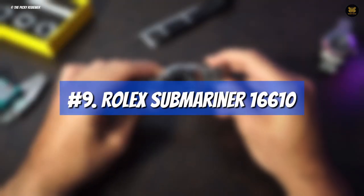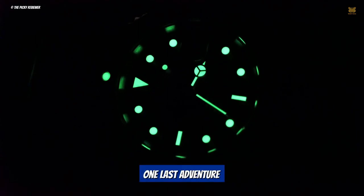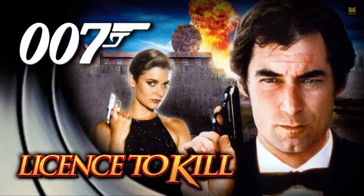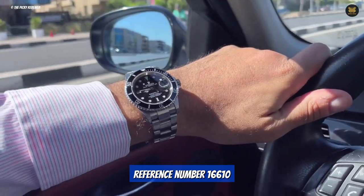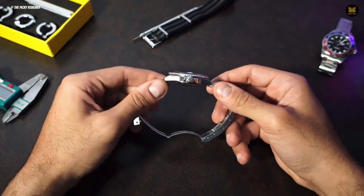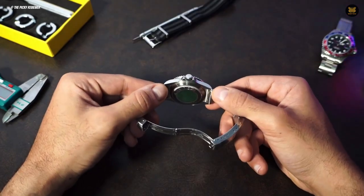Number 9: Rolex Submariner 16610. Timothy Dalton's second and final performance as James Bond also saw the return of an iconic Rolex timepiece for one last adventure. In the 1989 film Licence to Kill, the legendary Submariner with reference number 16610 played a prominent role. It was the last time Dalton would wear a Rolex watch in the Bond franchise, marking the end of an era.